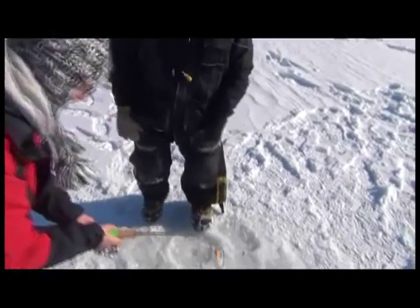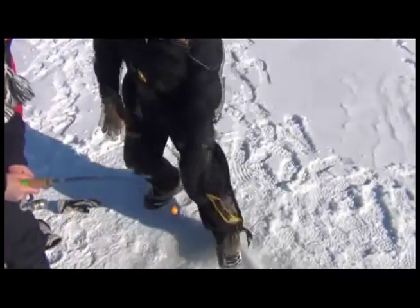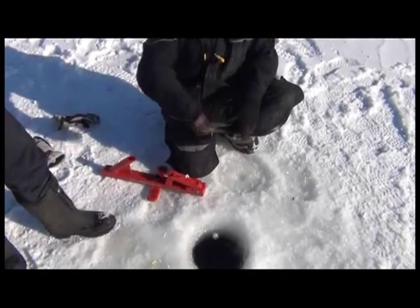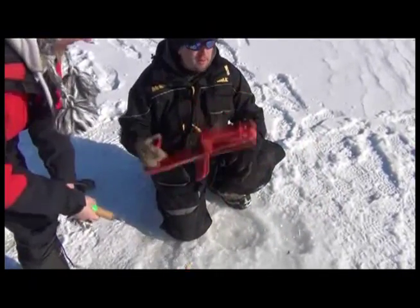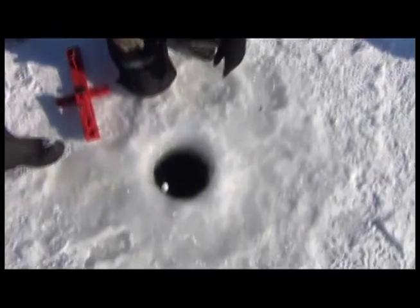We've been fighting this fish for 10 minutes and haven't seen it yet. It's light tackle we're using. I'll show you the rig — it's called the automatic fisherman. You put the rod in here, set it up, fish hits it, it trips and sets the hook. That's how we do it. This is what we use all the time out here — the most effective thing for catching big trout ice fishing is the automatic. Nice fish, wouldn't you agree?